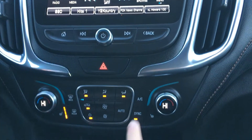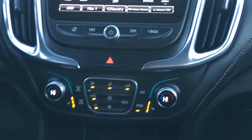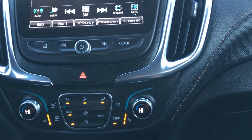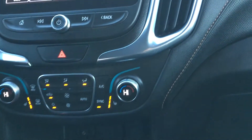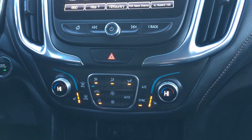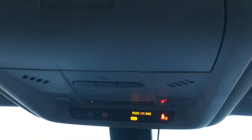We have dual climate control here, and heated seats for both the driver and the passenger, which is a great feature to have especially if your passenger is particular about how they feel inside the vehicle. Up above you have a universal home remote, which is great.